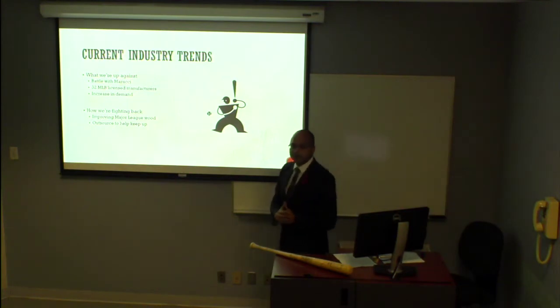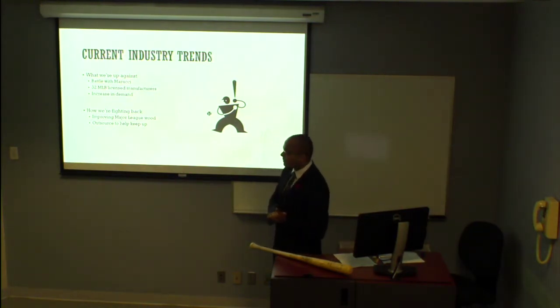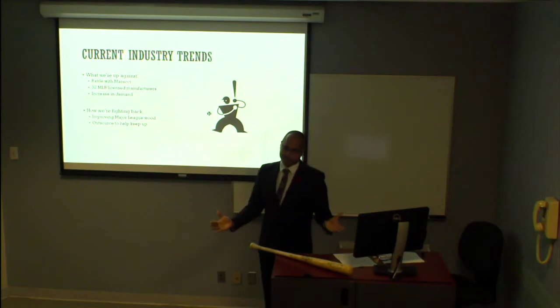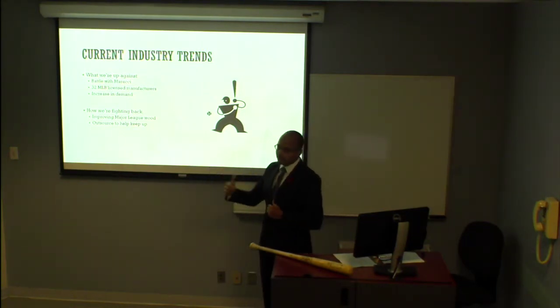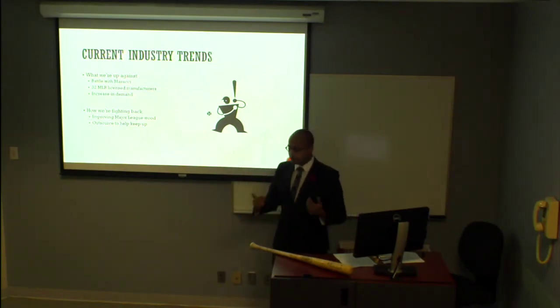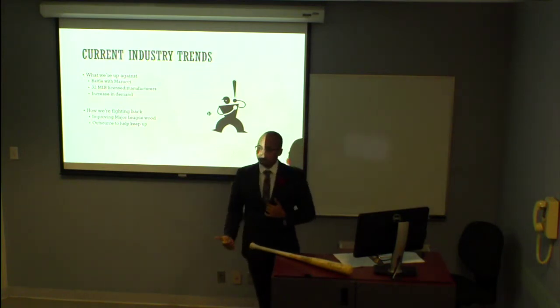Next I want to talk about the industry trends. There are two things we have to really think about: competition and demand. Like I said, we have 60% of the market share — not 100%, unfortunately, which would be an ideal world. Marucci would be the next company coming up at our heels, so we keep an eye on them. Also, to sell to MLB players you have to be licensed. Back in the 90s there were only 10 licensed companies, which we dominated. Now it's up to 32, so yet another thing we have to keep an eye on.